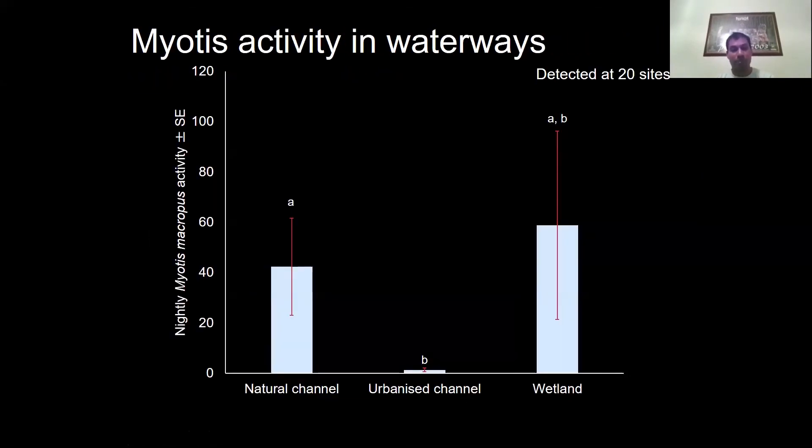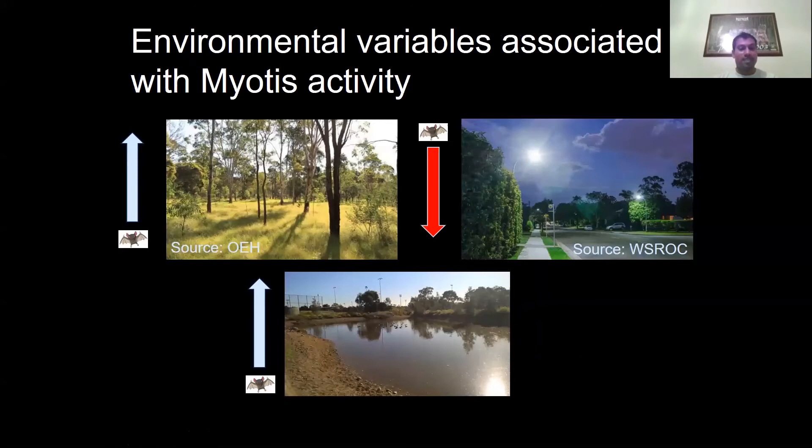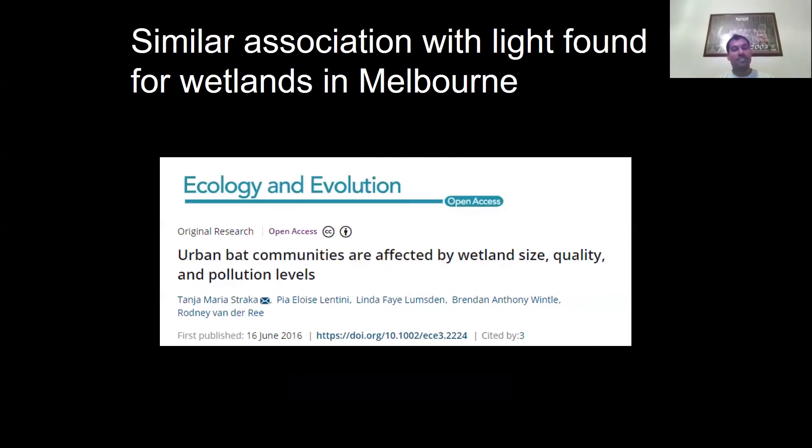Using that data, we looked at what environmental variables were associated with myotis activity. We found that the extent of woodland surrounding survey sites, as well as the size of the water body, were positively related to recorded activity — the more woodland and the larger the water body, the more activity you would record. Conversely, we found a negative relationship with lighting intensity: the greater the intensity of lighting surrounding our survey area, the lower the levels of myotis activity. This finding has also been found for wetlands in Melbourne in another study.